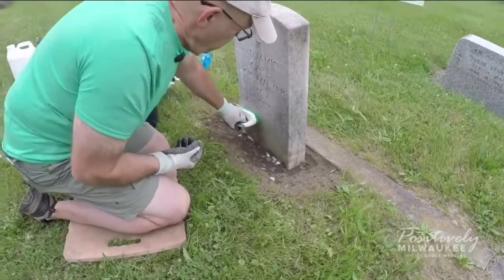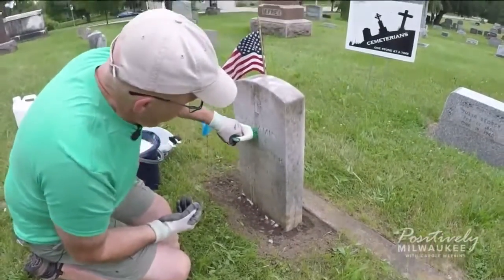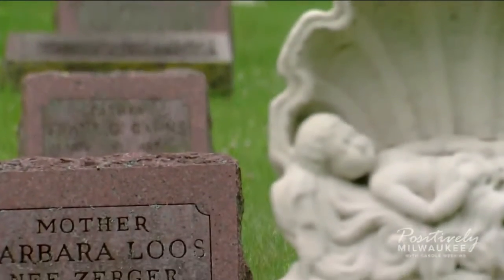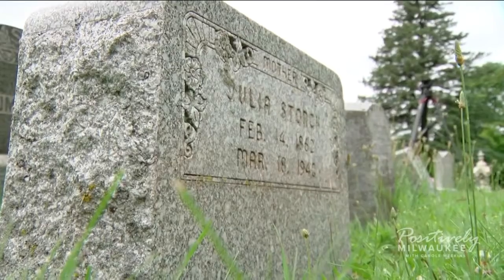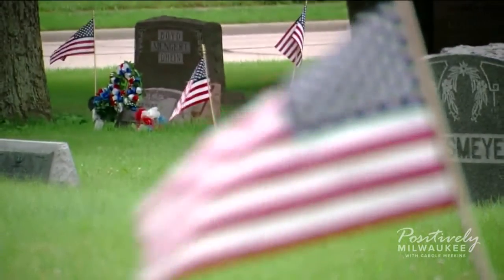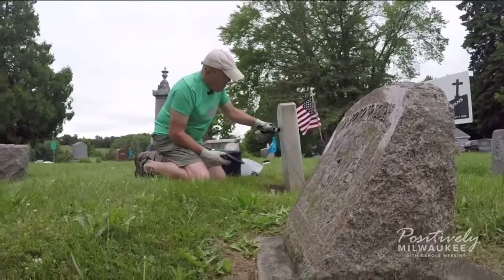Some of the stones they can cure within a week. It's certainly a lot of hard work, but Rex has learned about founding families, community tragedies, and war veterans' heroism. We feel that that's all part of the history of the community and it should be remembered.